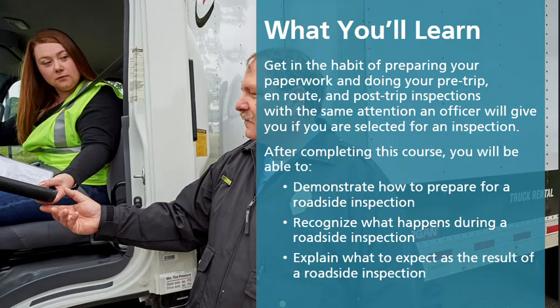After completing this course, you will be able to demonstrate how to prepare for a roadside inspection, recognize what happens during a roadside inspection, and explain what to expect as the result of a roadside inspection.